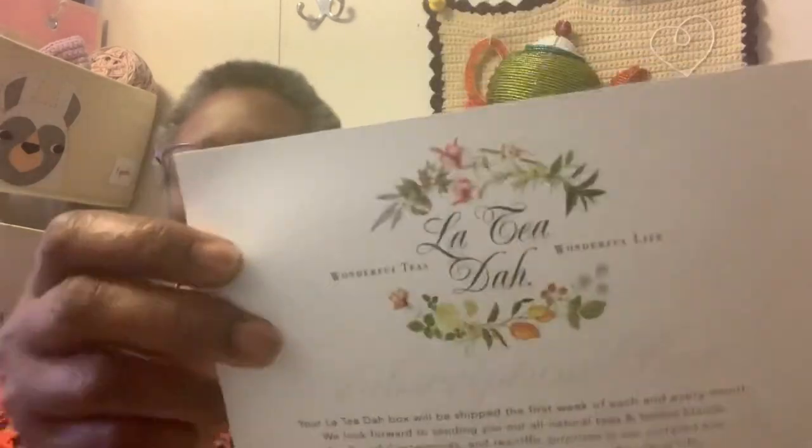Let me tell you what tea I am drinking. It is so good, y'all — it's delicious. I joined a month of a tea club subscription box. I wanted to try it out for a couple of months and see how I like it. This one is called — I'll just show you the card that came in. It's like it's French: La la tea da! And they tell you what flavors of teas are in the box.